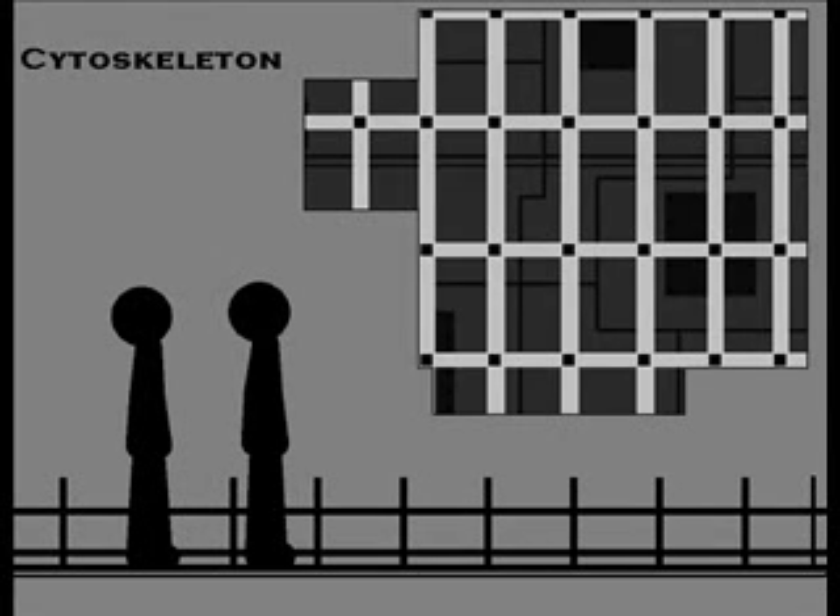And this is the cytoskeleton, the structure that holds up the cell and keeps it from falling apart, just like the skeleton in a human body.